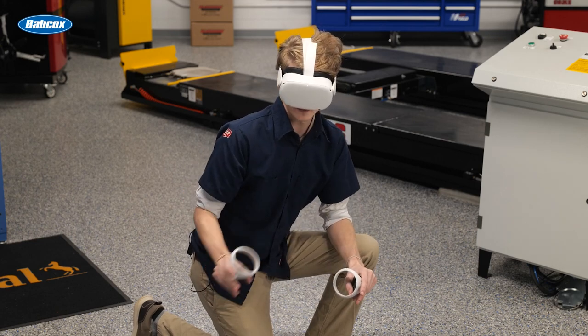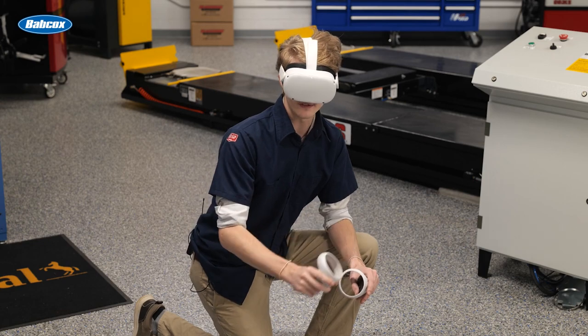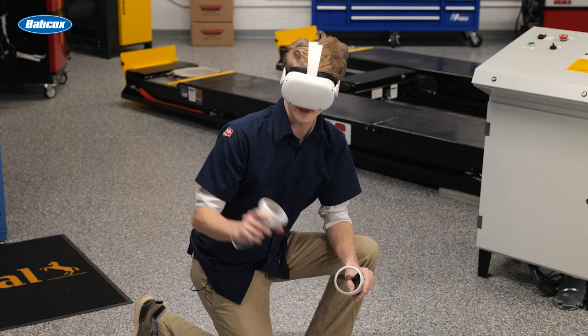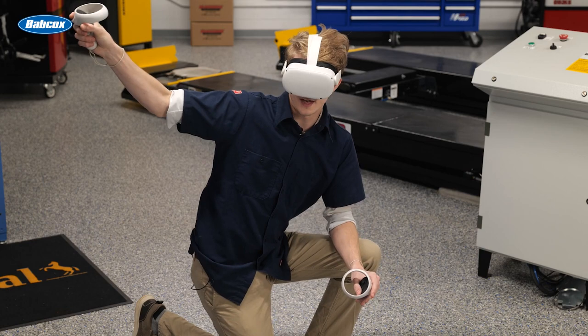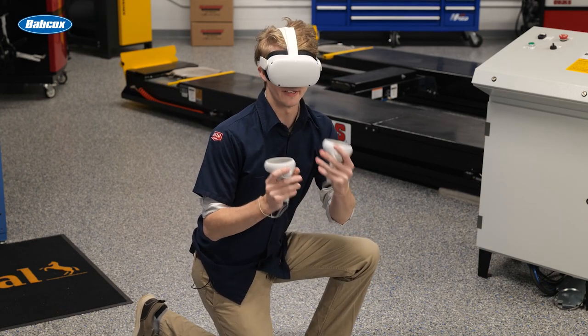It may look like I'm petting absolutely nothing; however, I am in fact calming my trusty steed before we head out on an adventure to destroy the ice dragon that lives atop the mountain. If only you could see the beautiful, pixelated landscape.